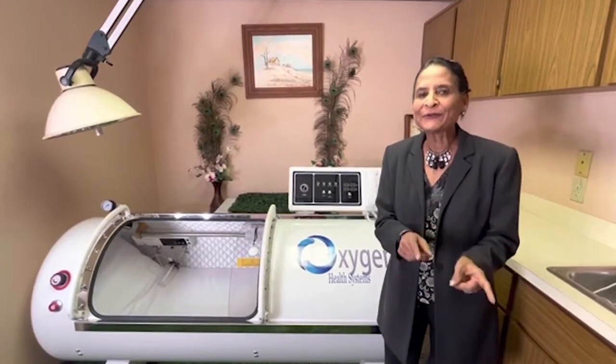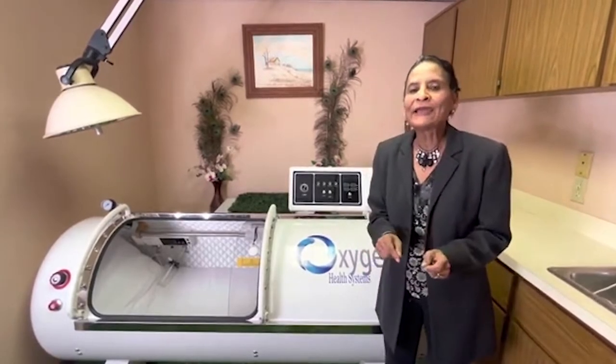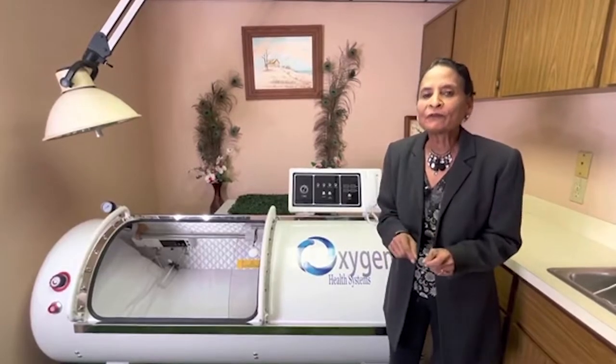Today I'm going to introduce a new and natural way of medicine which is called hyperbaric oxygen therapy, and in short form it would be called HBOT.